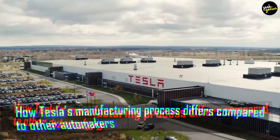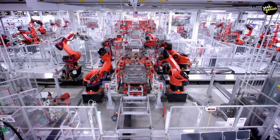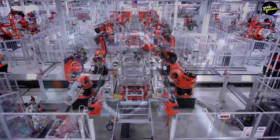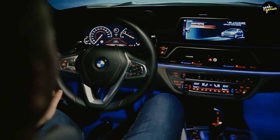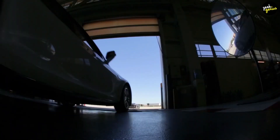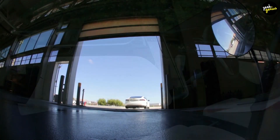IHS is dissecting every subsystem in the Tesla for its investigation, including the air conditioning controls, safety systems, and powertrain. The teardown is still ongoing, but significant differences between the Tesla and other vehicles' development have already been discovered.